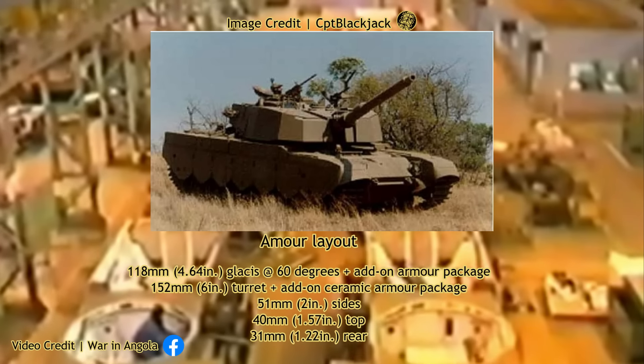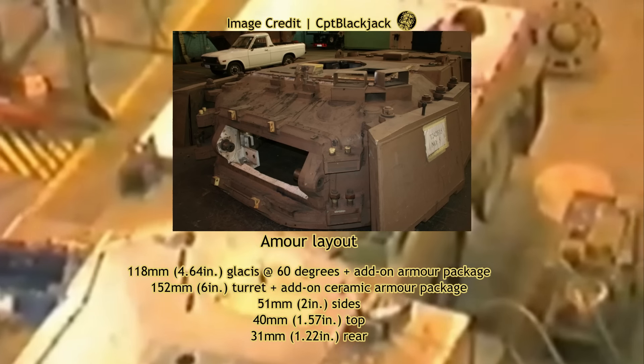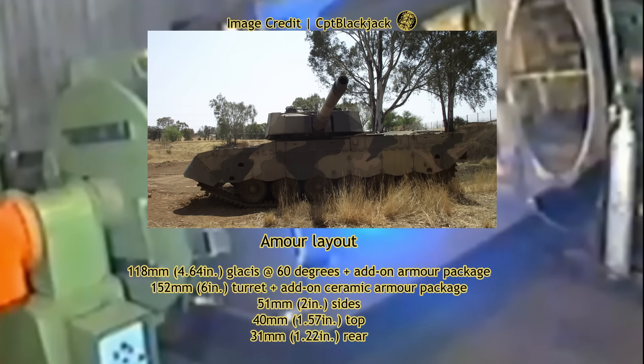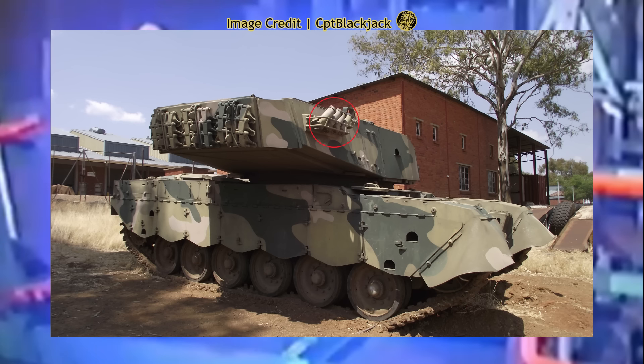To counter the potential threat posed by T-55, T-62 and especially the T-72M MBTs, the Mk IB received a comprehensive armour upgrade while retaining the Mk IA's original armour layout. Upgrades included passive composite armour packages over the frontal glacis plate and turret, with a gap left between the original and add-on armour, effectively serving as spaced armour against HEAT rounds. The hull was reinforced to withstand 23mm anti-aircraft gunfire, while the side skirts — designed to protect against RPGs — were redesigned to be easier to remove.